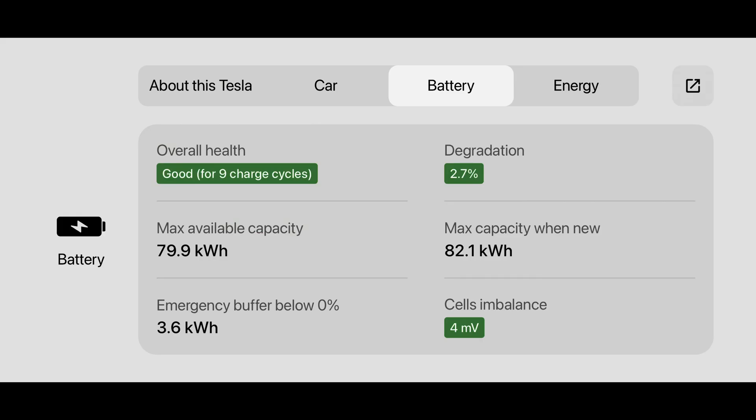Battery degradation in modern Tesla vehicles is way overblown. Unless you are seeing 20% or more degradation, you really shouldn't worry about it. The batteries in these cars will degrade, and that shouldn't matter unless you are driving hundreds of miles every single day.